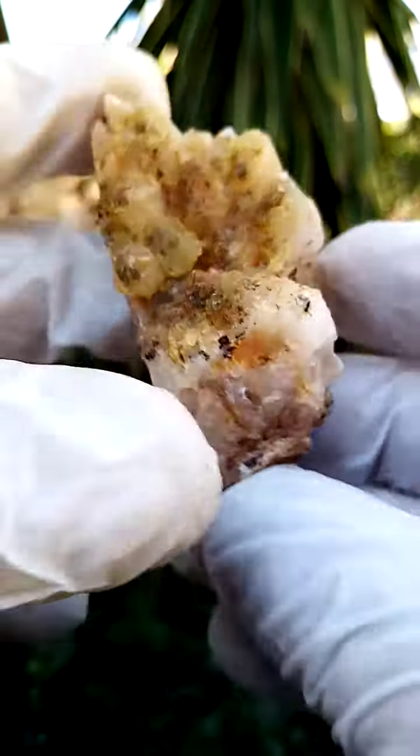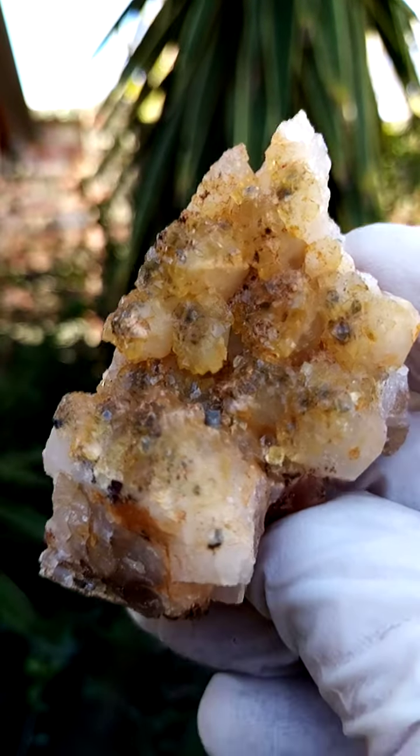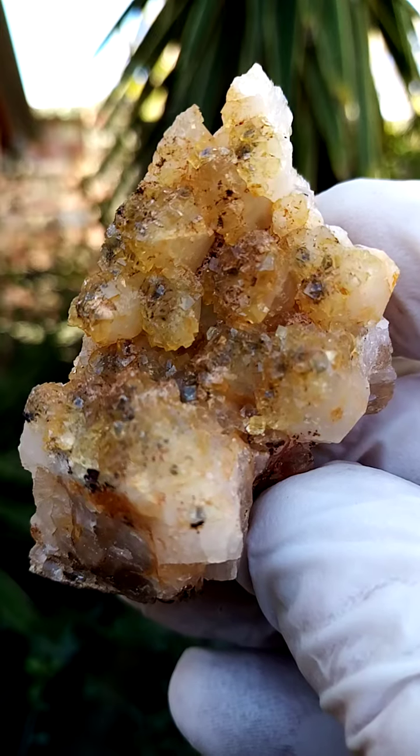Nice colorful piece. I would display it at an angle like this, maybe at a slant like this. And of course what we want to focus on are these little fluorite crystals.